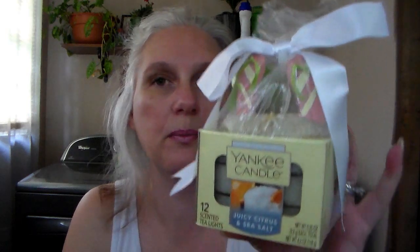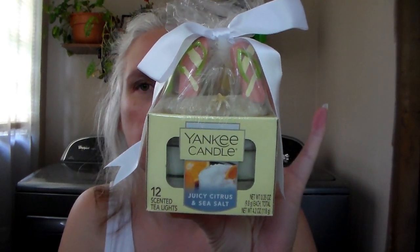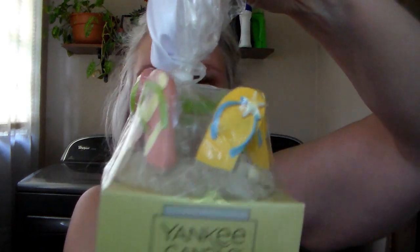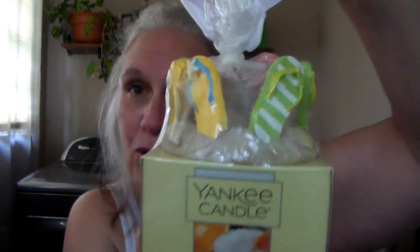Then I also got this gift set. It comes with Juicy Citrus and Sea Salt tea lights, and then it's got these little flip-flops — it's like a tea light holder. It's really cute. It's like little flip-flops in the sand. I was really excited to get that.